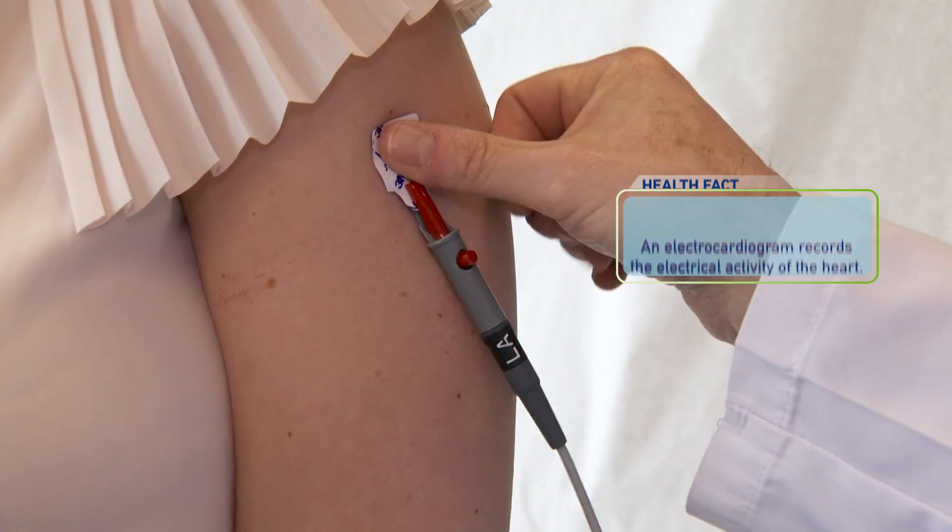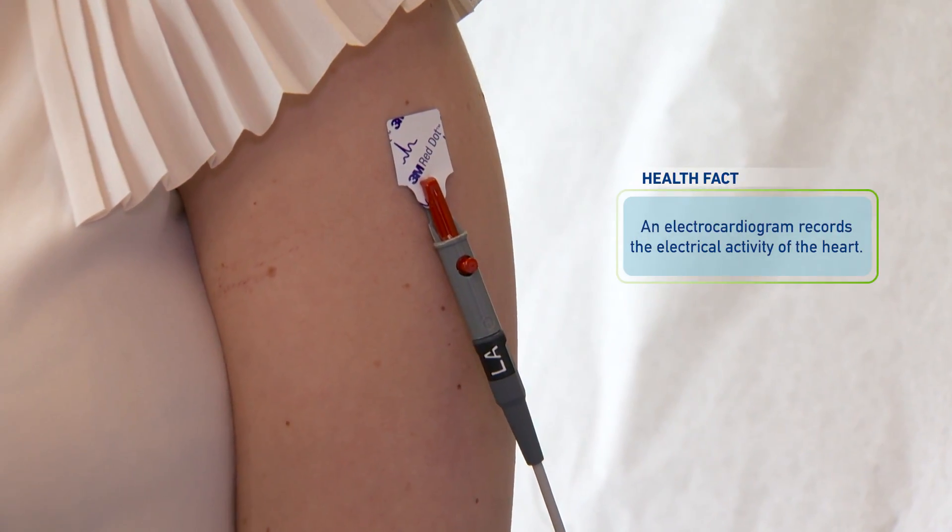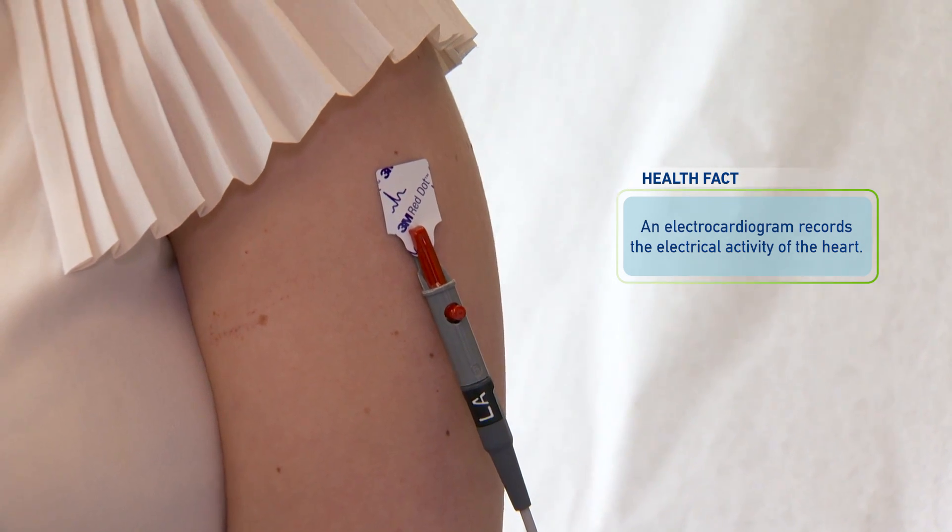An electrocardiogram, which is most commonly referred to as an ECG, is the fundamental test that we do in cardiology, and it generates a pattern of 12 electrical impulses from the heart. We can learn a lot about whether or not the patient has underlying heart disease, if they're in a normal heart rhythm, et cetera.